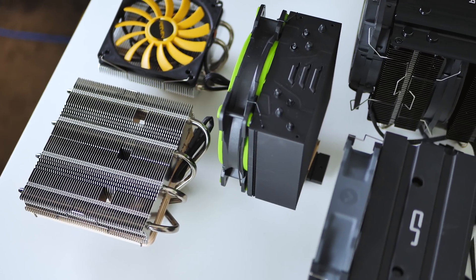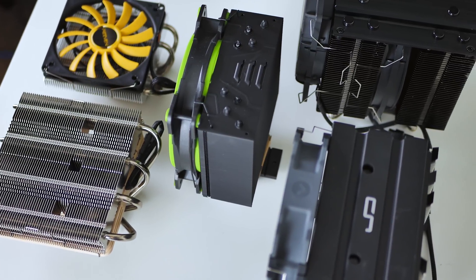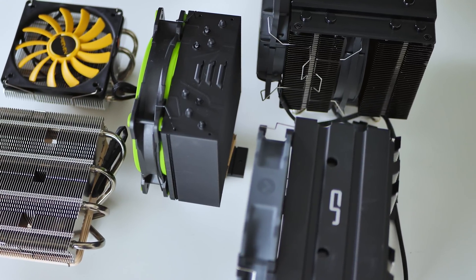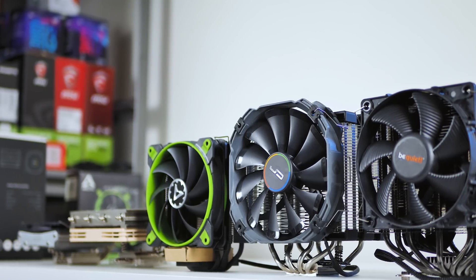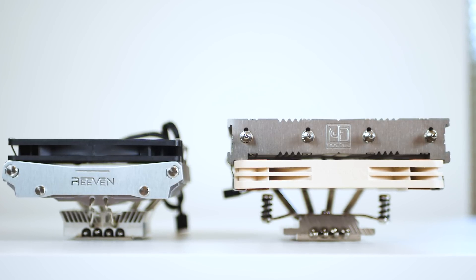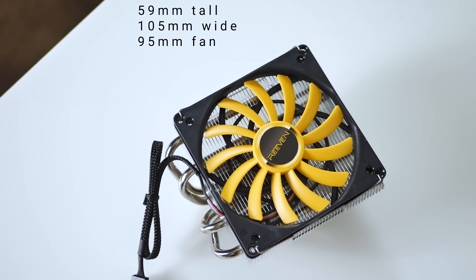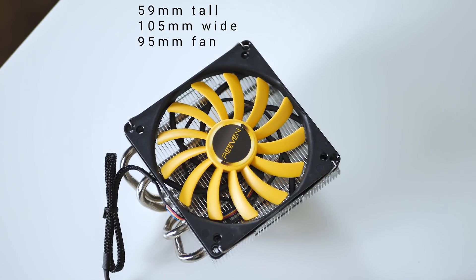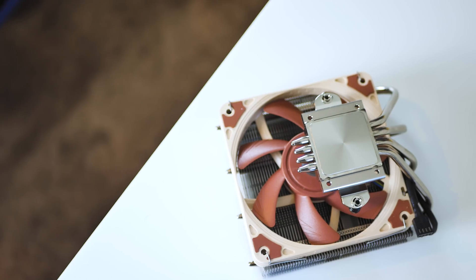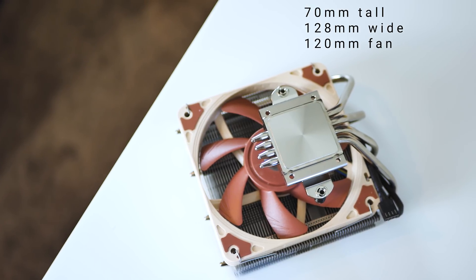The main point we're drawing here today is not whether or not low-profile coolers are better than big coolers, because we know the larger coolers have a higher overhead for overclocking. Today we're seeing if these low-profile coolers can keep an overclocked 8600K at 4.8 GHz stable. The Brontes stands at 59 millimeters tall and 105 millimeters wide, giving it full clearance to the DIMM slots, with a 95 millimeter fan. The NHL12S is 70 millimeters tall, 128 millimeters wide, and has a 120 millimeter fan.